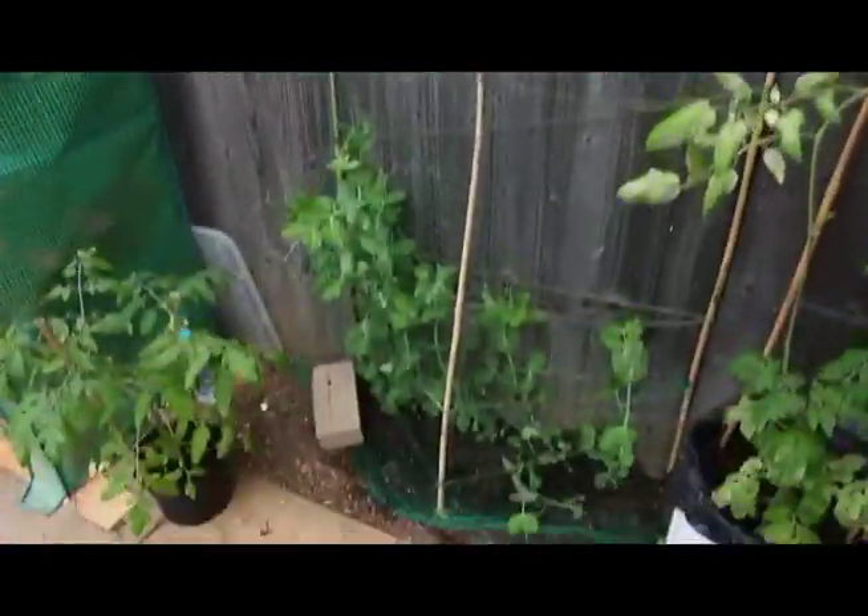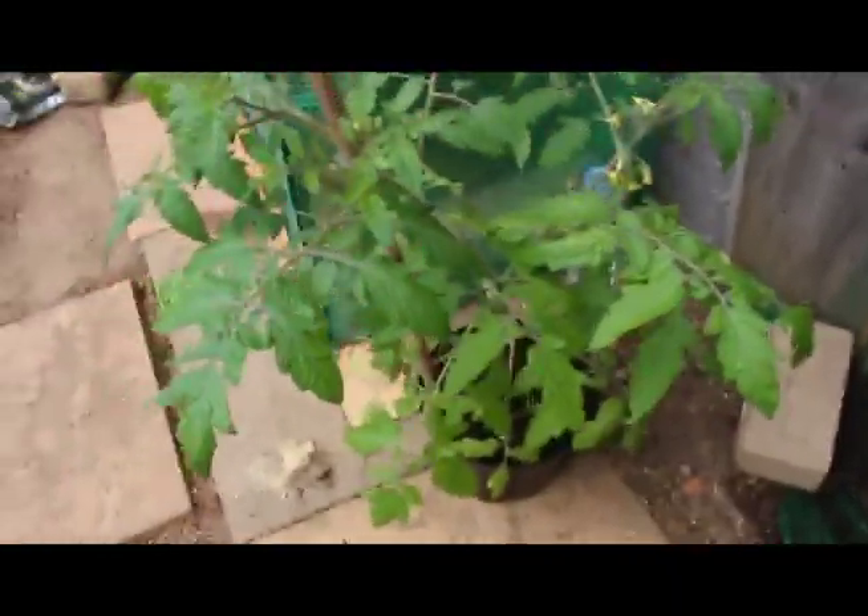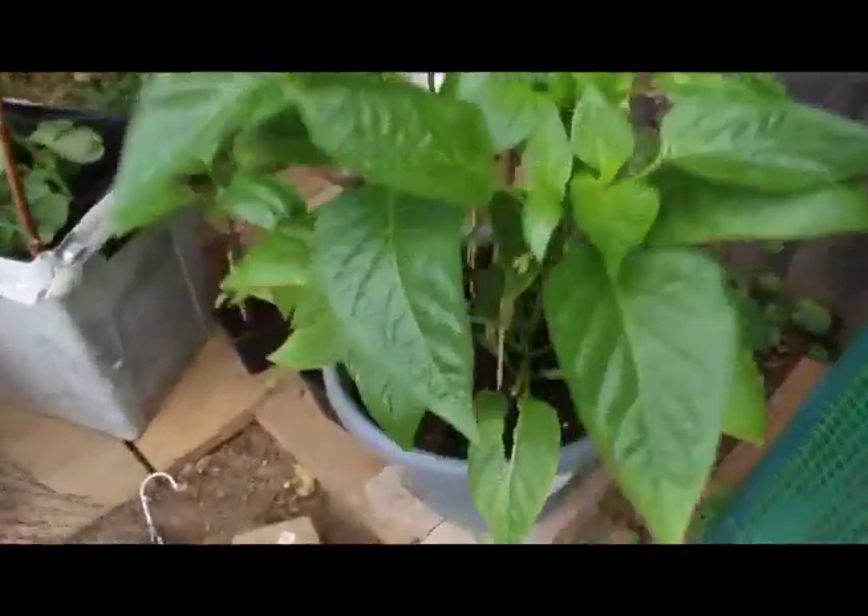Some more tomatoes — different types: Sun Gold and Tumbling Tom. Sugar snap peas — the trellis is doing okay although it's not great. I'll plant this tomato straight into the ground later. These are the oldest peppers and they're flowering already, so that's a good sign.